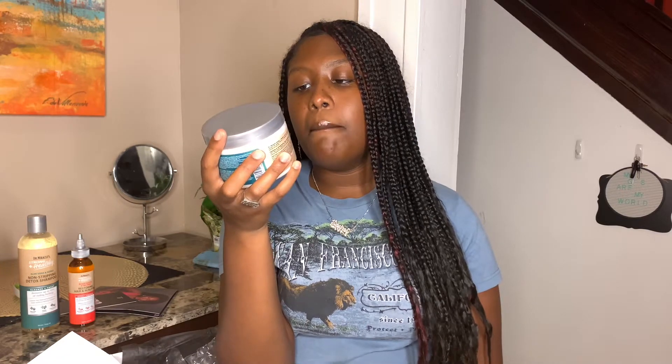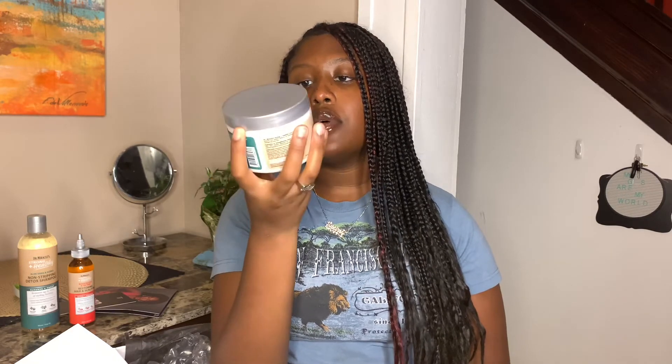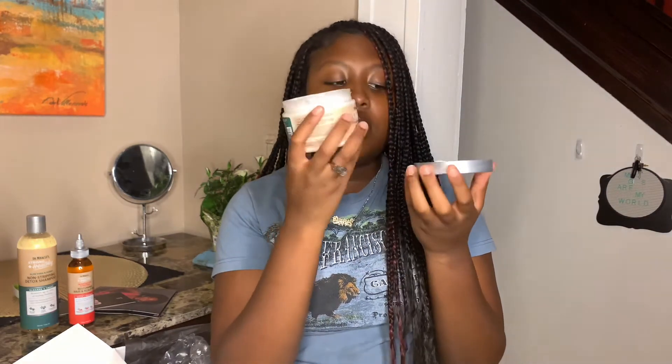Next we have the Rice Protein and Babassu Oil Hydrating and Strengthening Deep Conditioner. It has rice proteins, babassu oil, and coconut oil. It says it reduces breakage by three times and has no sulfates, no minerals, no petroleum. This smells good — it smells like natural herbs and different things like that.